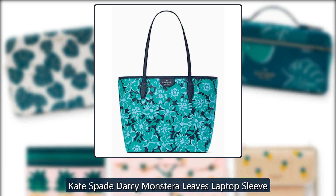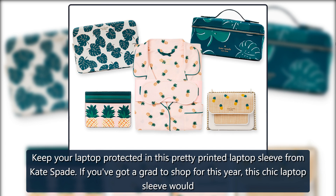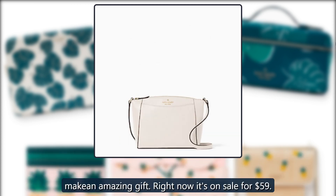Kate Spade Darcy Monstera Leaves Laptop Sleeve. Keep your laptop protected in this pretty printed laptop sleeve from Kate Spade. If you've got a grad to shop for this year, this chic laptop sleeve would make an amazing gift. Right now it's on sale for $59.